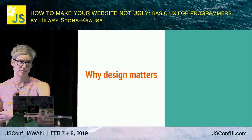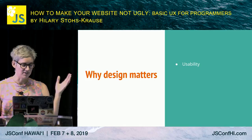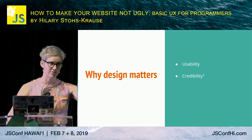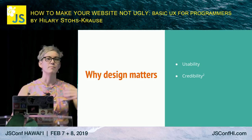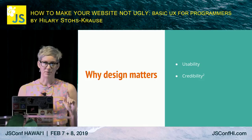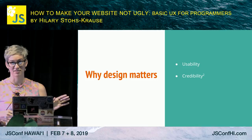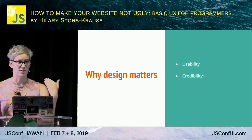But why do we care? Doesn't it matter more that what we're building works well? Usability is a big one — it doesn't matter if everything works well if people don't know how to find it. Credibility is another big one. There's a study from Stanford University where they had 10 different categories and asked people to rank which gave them the most trust in a website on first visit. 46% of people said visual design was the most important category. Functionality was only 8%.